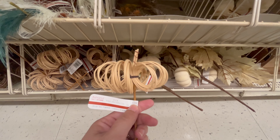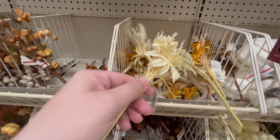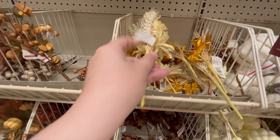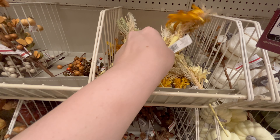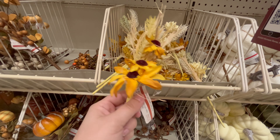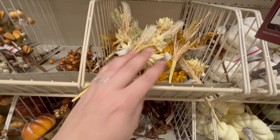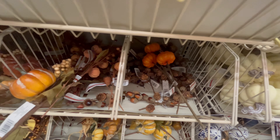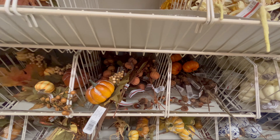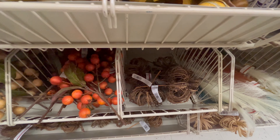In this same section they had other options for smaller floral picks. They had different options with different types of flowers — sunflowers are really big going into fall this year and they're absolutely beautiful, the color is perfect for traditional fall colors — and then again different types of pumpkins and little sprigs.